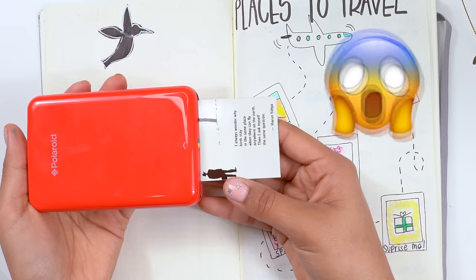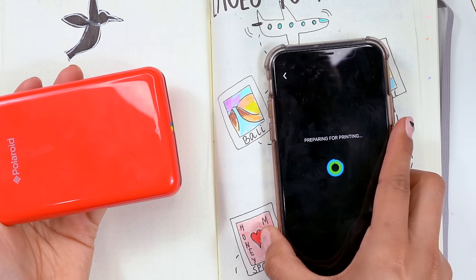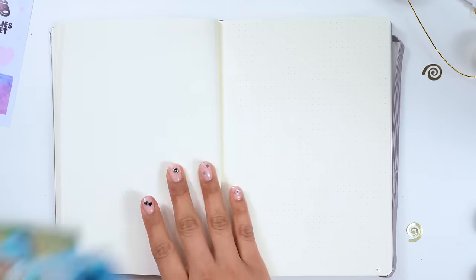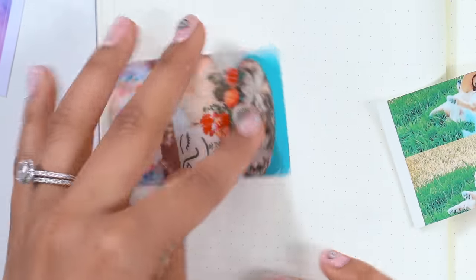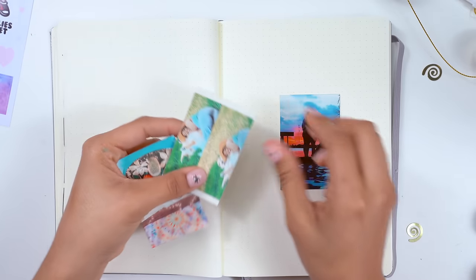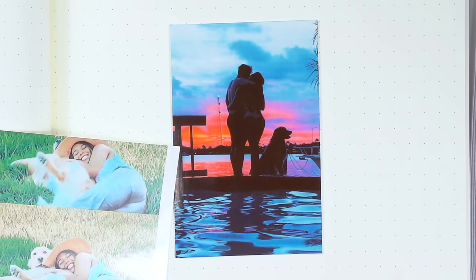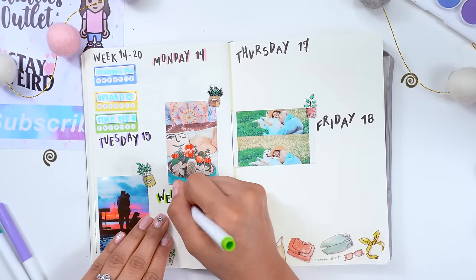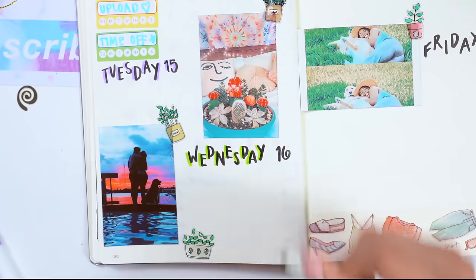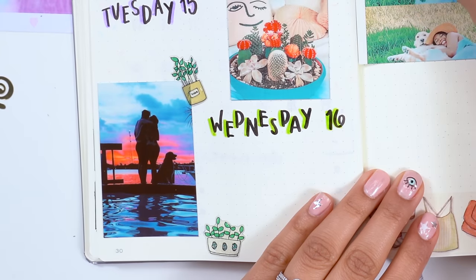I recently got this Polaroid mobile photo mini printer, so I can connect my phone and print out cute little Polaroids to add to my bullet journal. I decided to take pictures from my camera roll and print out things that made me happy — like a cute little cactus garden I painted myself, a picture of Jupiter and myself because he makes me super happy, and one of my little family — Jupiter, Dennis, and myself enjoying a beautiful day in Miami. It's a little reminder that this week is also a week to take breaks and allow myself to rest.